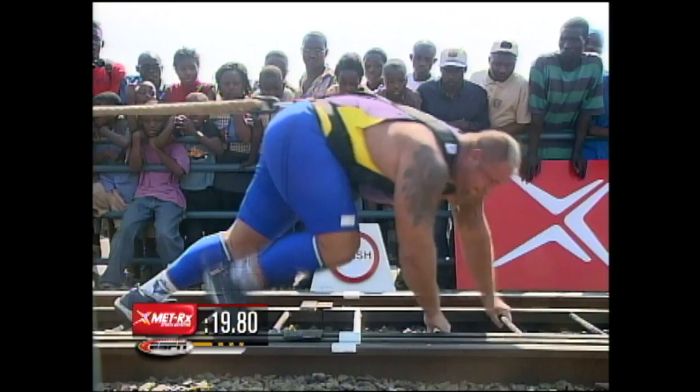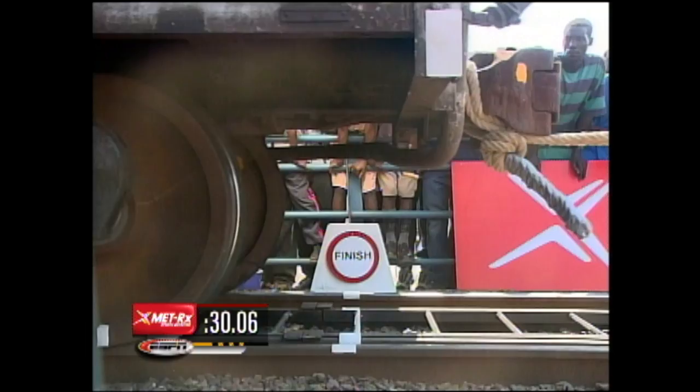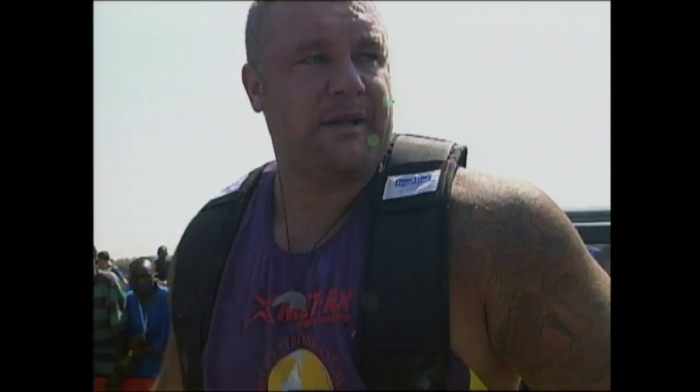Moeller's starting to get in the rhythm now. As he approaches the finish line, it's not him that stops the clock, but the train. He's going from a high position — it's all legs, not much arms. His time: 30.06 seconds, so that becomes the time to beat.